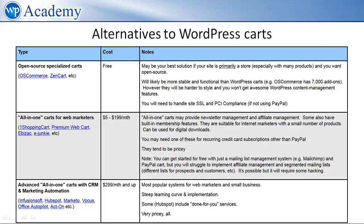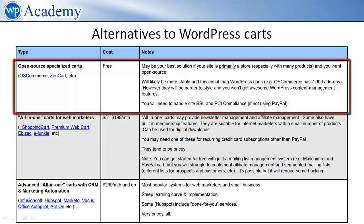Now, as promised, let's look at some alternatives to WordPress carts. We will not cover this in detail here, but you can pause the video and take notes if this is relevant to you. First, if your site is primarily a store and you like open source, use the specialized carts such as OS Commerce or Zen Cart. They have been around a long time, they have millions of installations, and they do the job better than any WordPress cart — arguably — with the disadvantage of course that you won't get the powerful WordPress content management features.